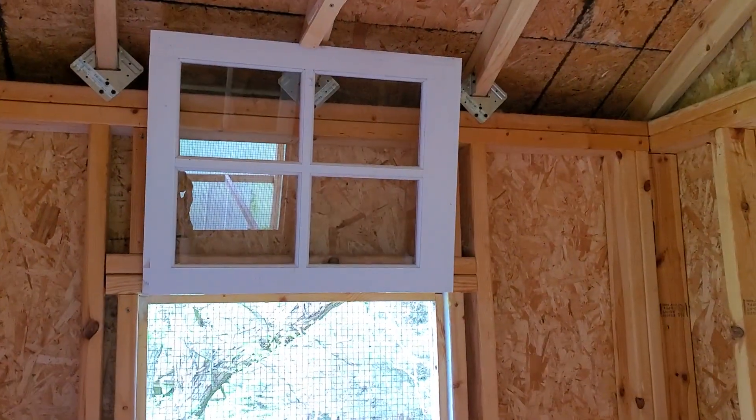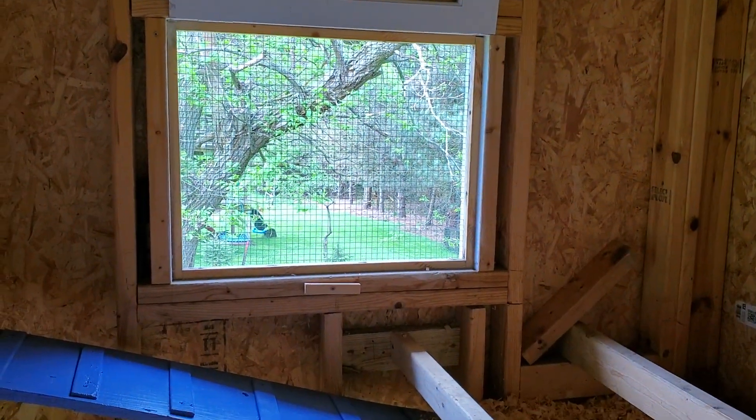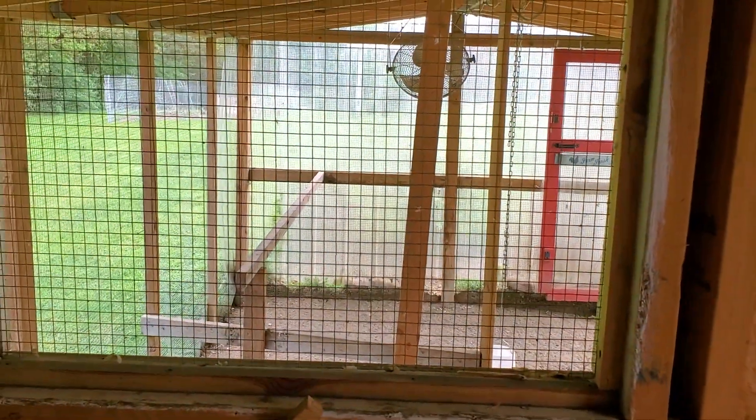There's the other window — clean and sparkly clean. And that's a good view out of this one! Let's see what the view is out the other window — out into the run.